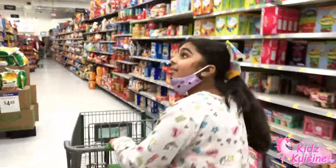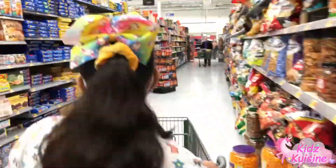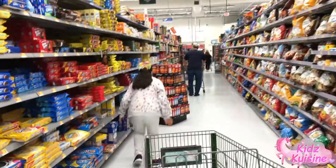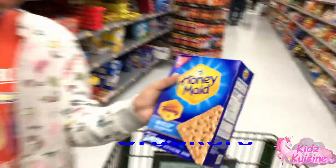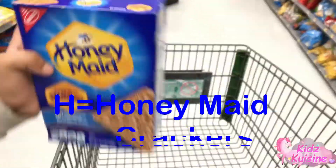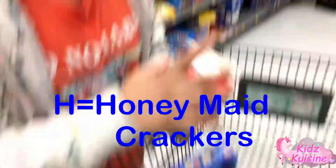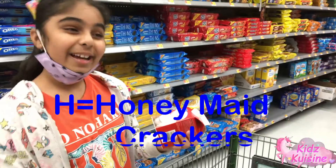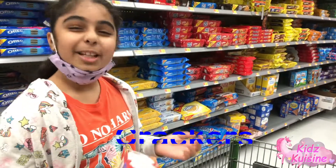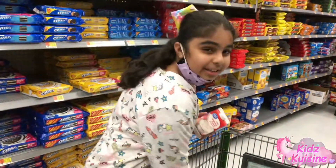Guys, let's go check out the cookie aisle. Oh wait, I found Honey Maid crackers — that starts with an H. But I already have Heavy Whipping Cream. I think I could change it. Let's put this back. I'm going to get the Honey Maid instead.